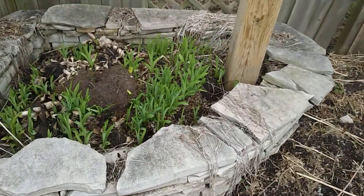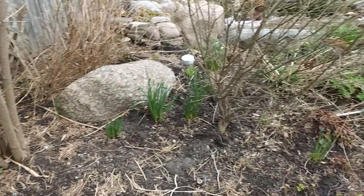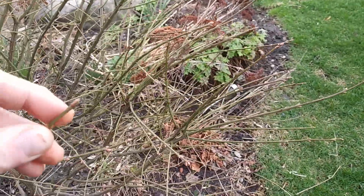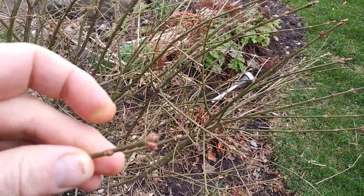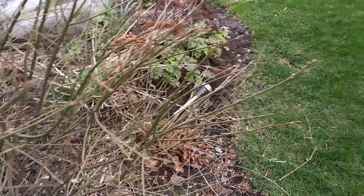And in the corner here, I have some daylilies, nice and green. They weren't green in the winter. And as I walk over here, I see a bush. And if I look closely at the bush, at the very end of the branches, there are buds. And those buds will turn into leaves.